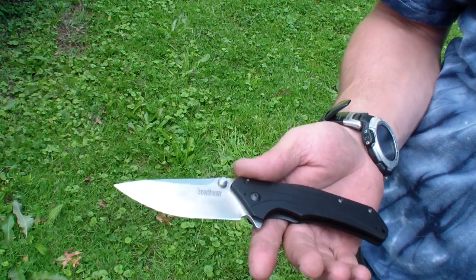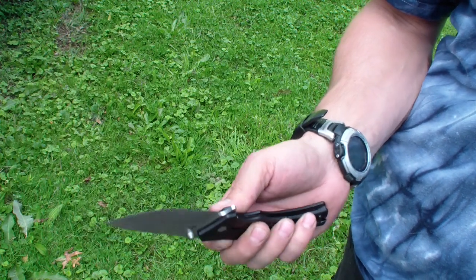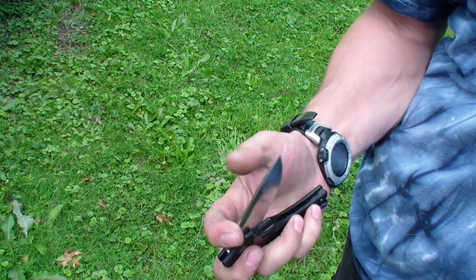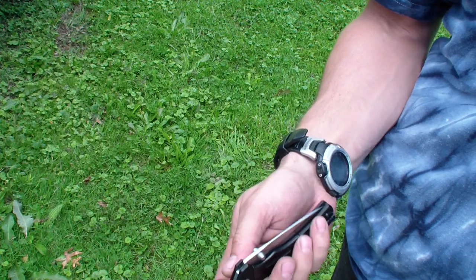I really like this blade — super slim, super light, solid build construction. And unlike a lot of assisted knives where you have to kind of fight that assist spring when you close it, I think this one is very easy to close, very little resistance in the spring during the closing motion.